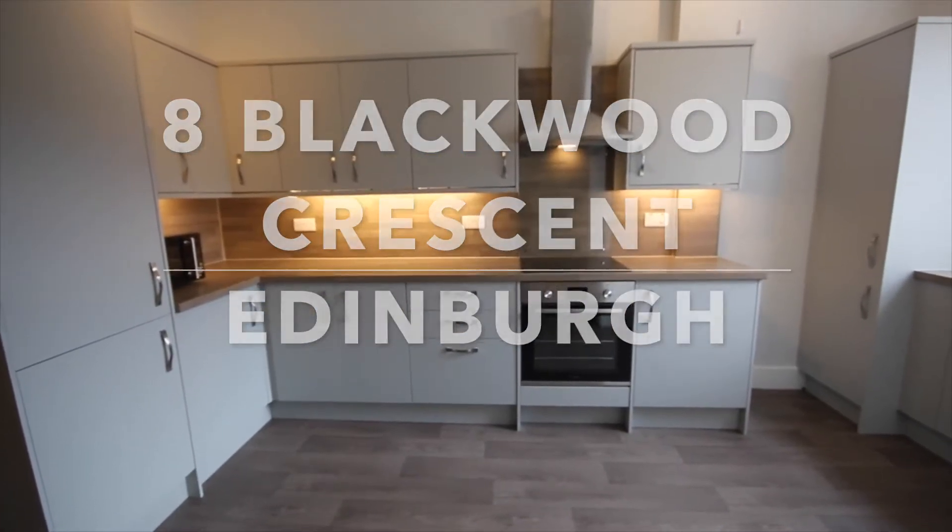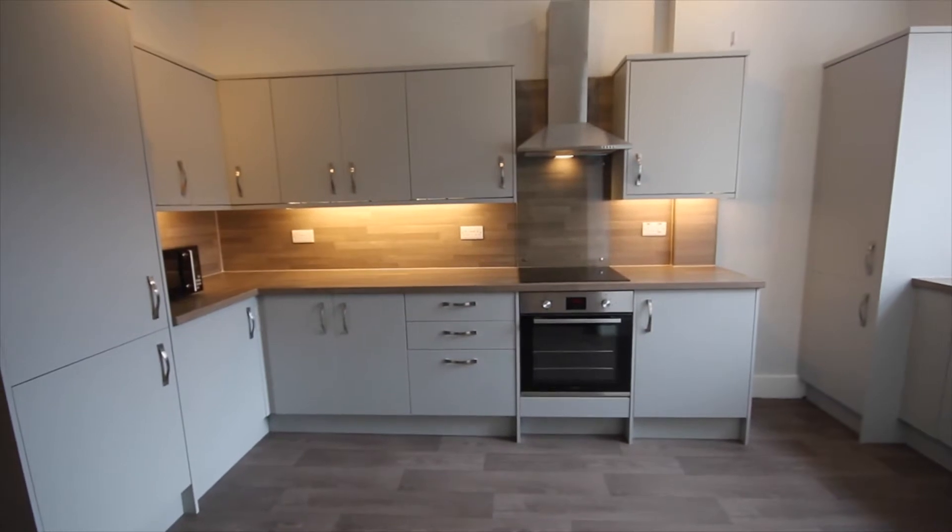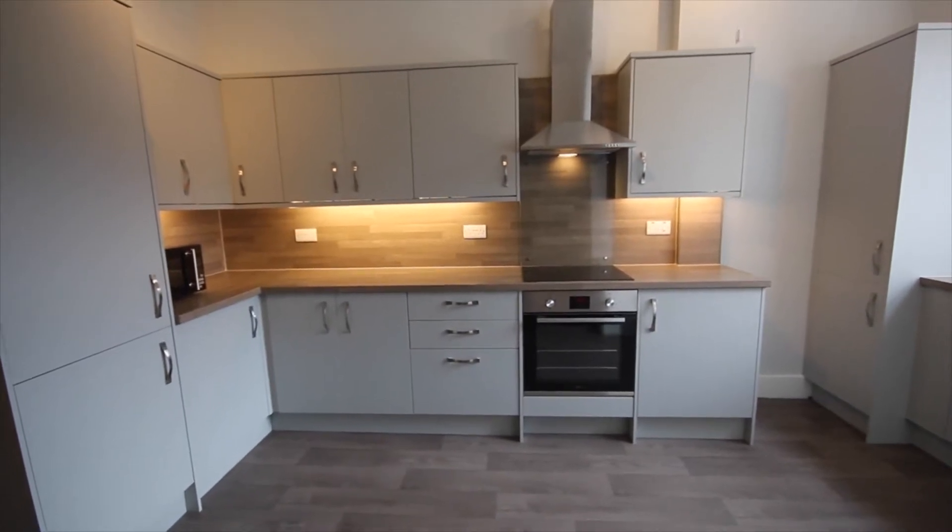Good afternoon and welcome to our video walkthrough tour of number eight Blackwood Crescent.